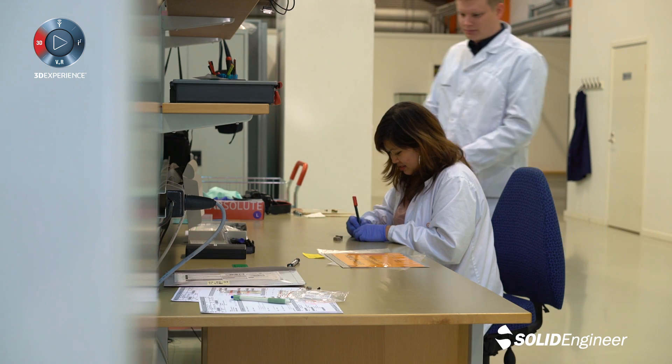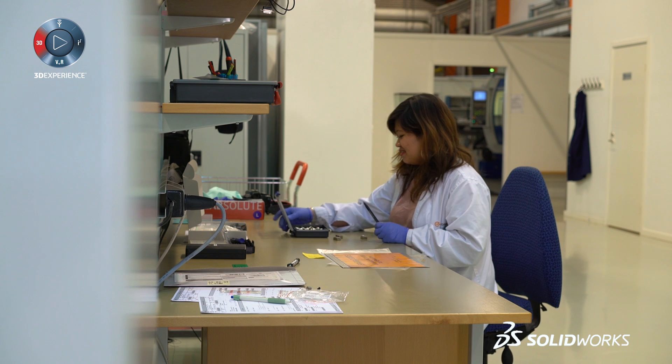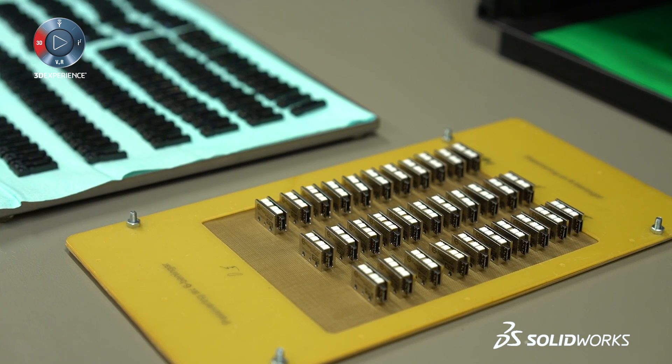Our motors are truly compact in size and deliver remarkably high force. The LL06 is our response to customers' request — a motor with specifications and price to fit in many OEM applications.